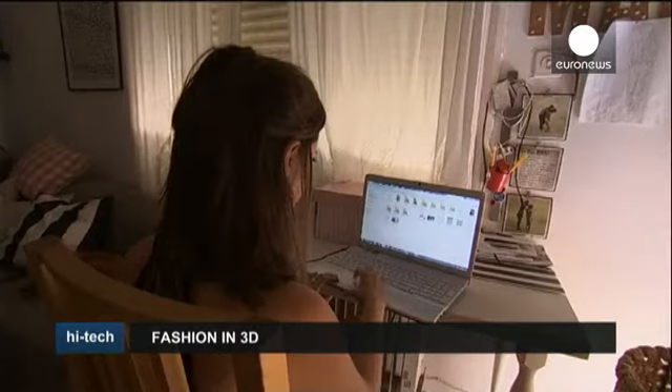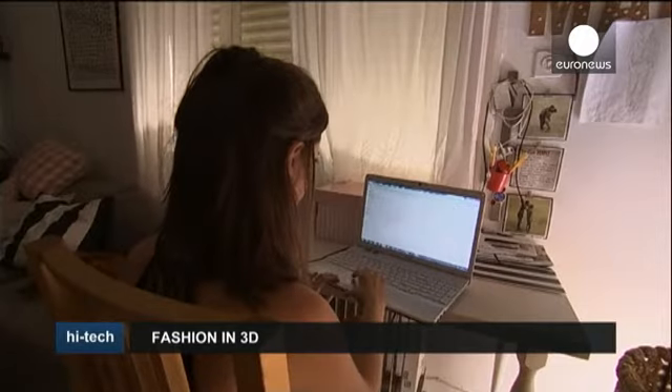This technology — the home printer — lets all of us be able to wear this kind of stuff. It's not only for celebrities anymore, and it's not made out of hard plastic; it's very flexible. You can sit with it, you can wash it in the dishwasher, actually.